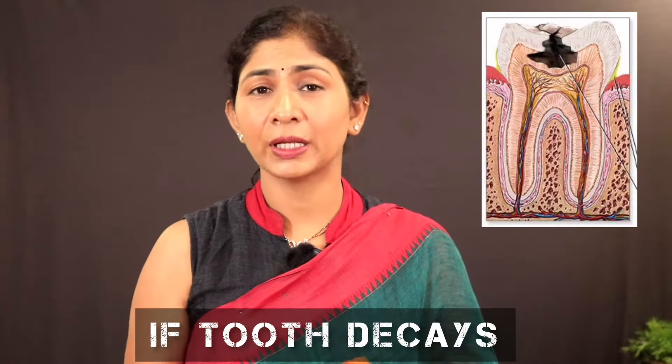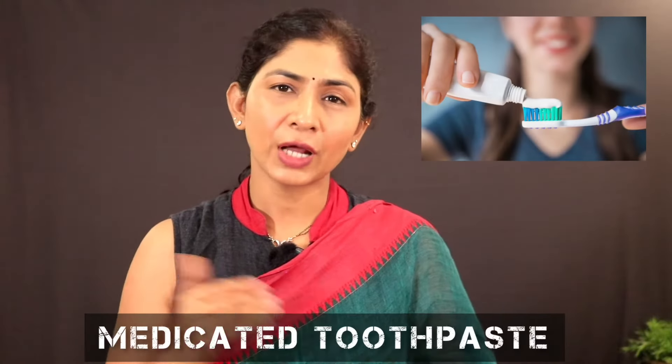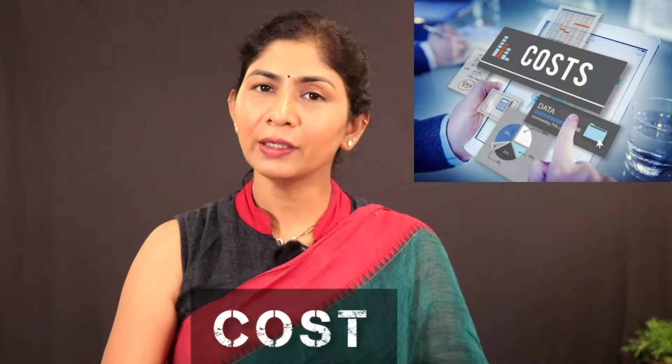If there is a root canal treatment needed, such as decay, a fracture, or a badly infected tooth where medication alone is not enough — if you are looking for root canal treatment, it is a significant case, and the cost can vary greatly depending on several factors.